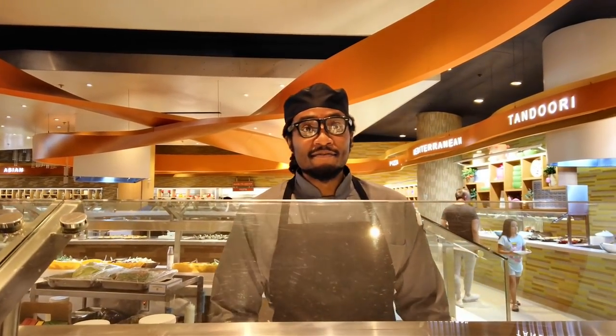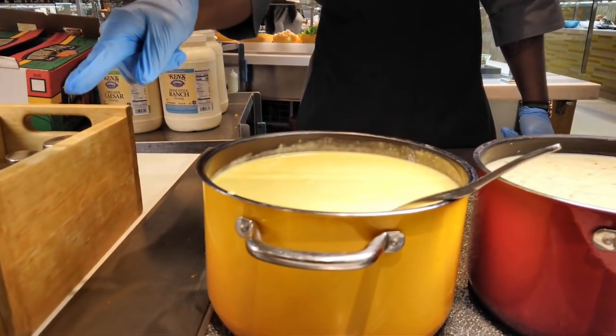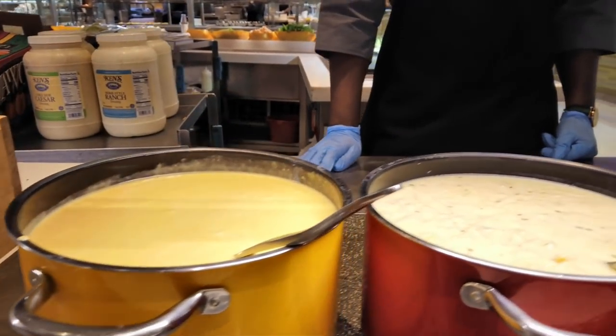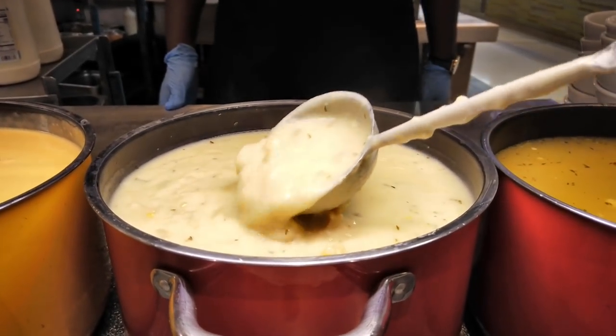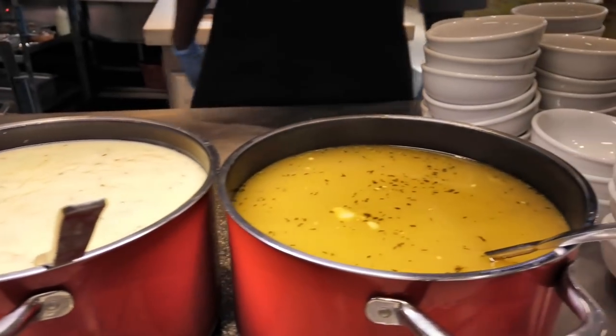This looks amazing. The soup looks so good — it just came out. There's a nacho cheese sauce and then a New England clam chowder. The seafood is so amazing here. I'm going to go for a bowl of that. There's also a very classic chicken soup — always good.